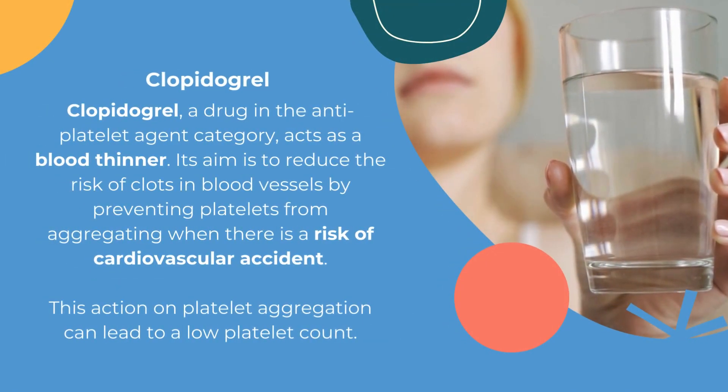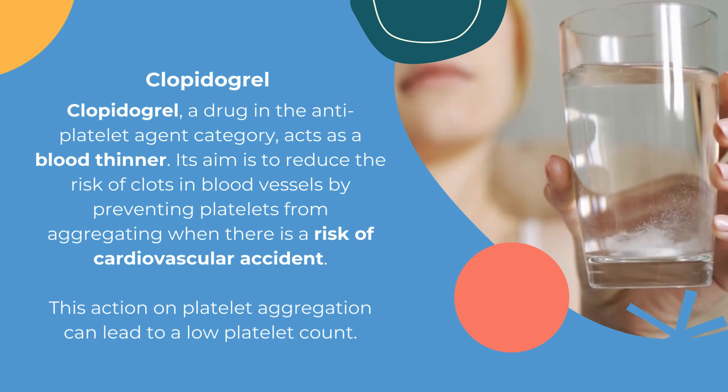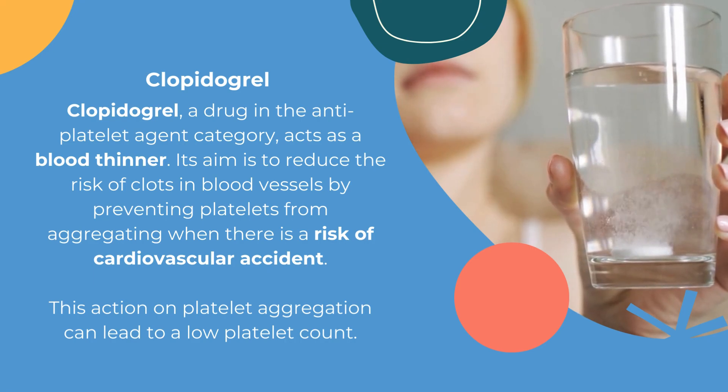Clopidogrel acts as a blood thinner. Its aim is to reduce the risk of clots in blood vessels by preventing platelets from aggregating when there is a risk of cardiovascular accident. This action on platelet aggregation can lead to a low platelet count.